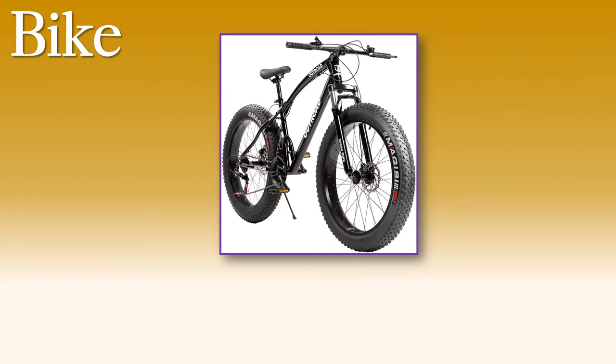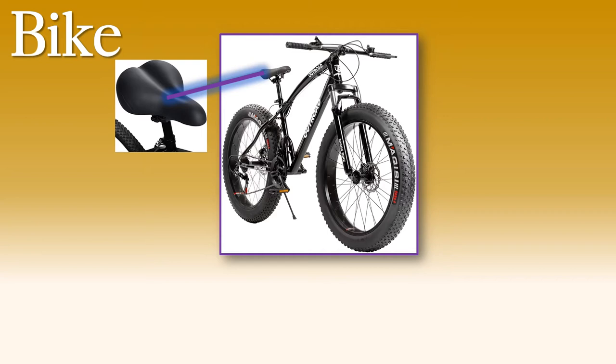I thought it would be fun to look at the different parts of the vehicles in English. I'm sure that you know them in Thai, but do you know the parts in English? Let's have a look. This is where you sit on the bicycle, but what is it called? Is it a seat or a chair? No, we don't call it that. We call it a saddle. It's the same word we use for the thing we sit on a horse — a saddle.